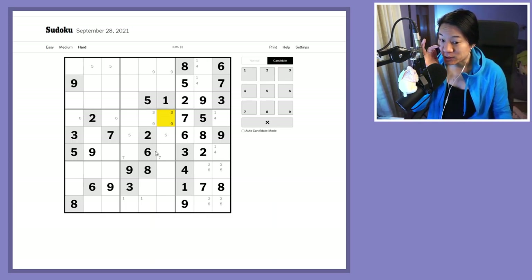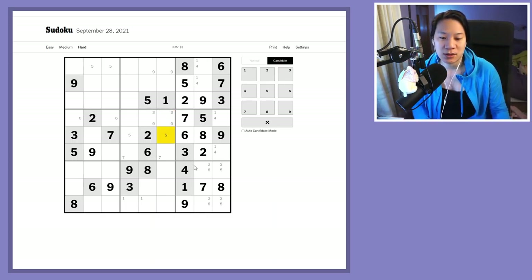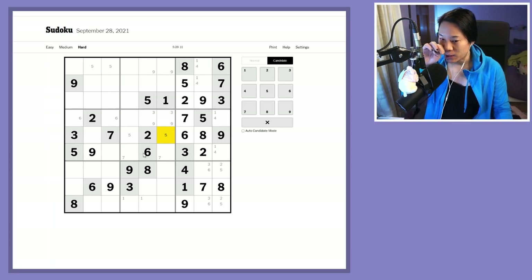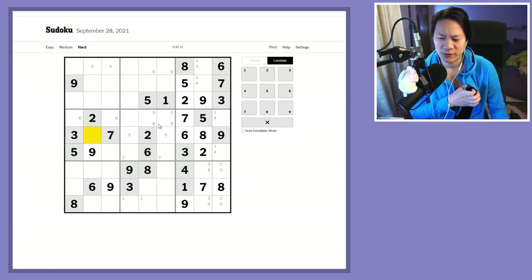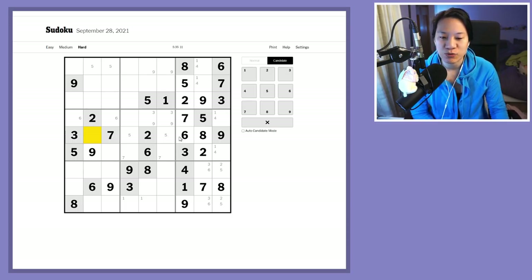We've done a scan of the grid and can probably look at the weak areas now. The first thing I want to look at is this row because there are three numbers left — one, five, and four. There's a five here, so that's one and four remaining, but I can't resolve the one, five, and four.